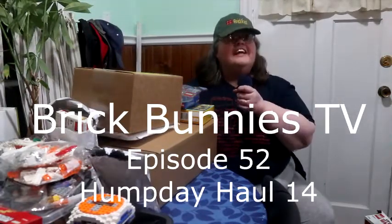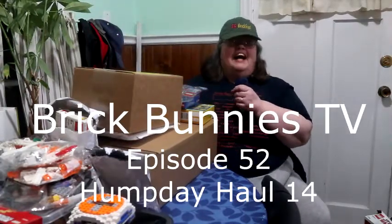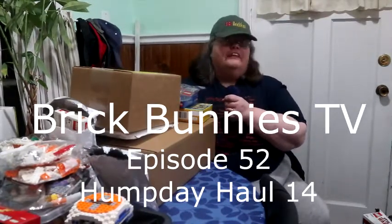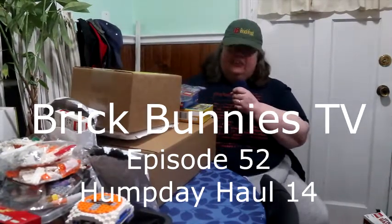Welcome to Brookbundies TV. Today we have a haul for you. I don't even know what's in part of this haul, and I'm going to be excited to see. So here we go.